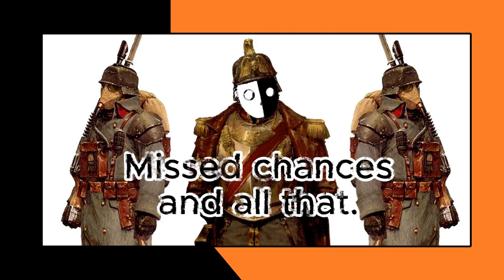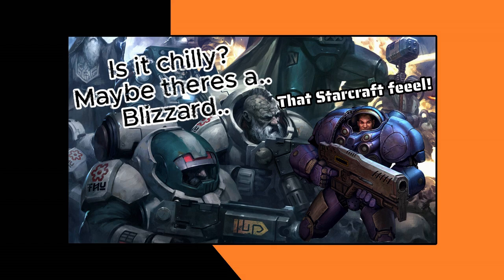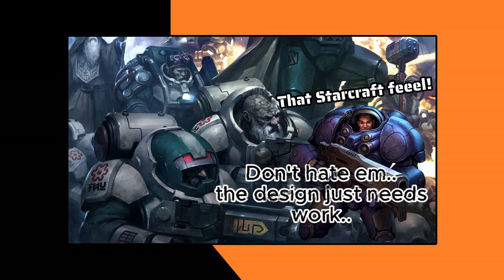Another good example of this, and probably the last one I'm going to talk about, is the Votann. I like the Squats and I don't dislike the Leagues of Votann, but if we're going to be honest, they have a bit of that StarCraft look to them that kind of enters into an uncanny valley. They're too clean, they're too plasticky. They have elements about them that feel very foreign to the setting as it is.